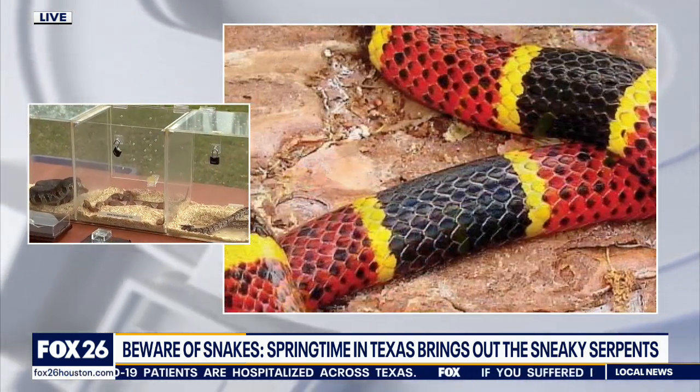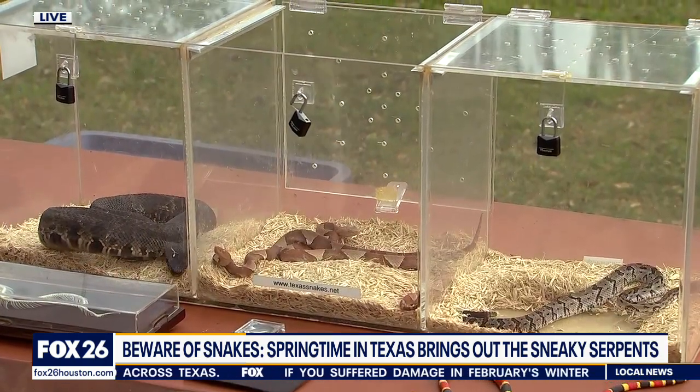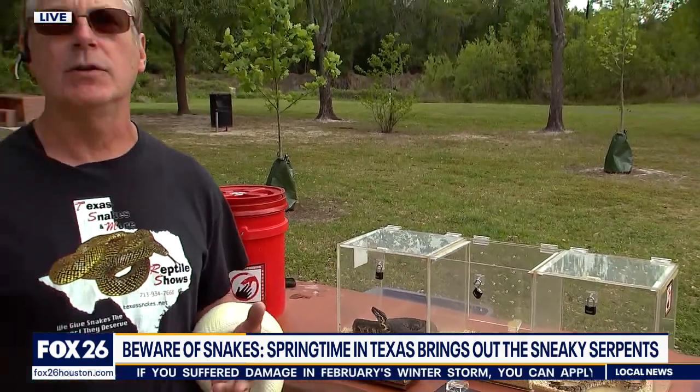A lot of people will do snake removal at no charge. The bottom line is get the snake removed if it needs to be. And keep the grass short around your house and trim back bushes — that'll hopefully make snakes not want to hang out in your yard.